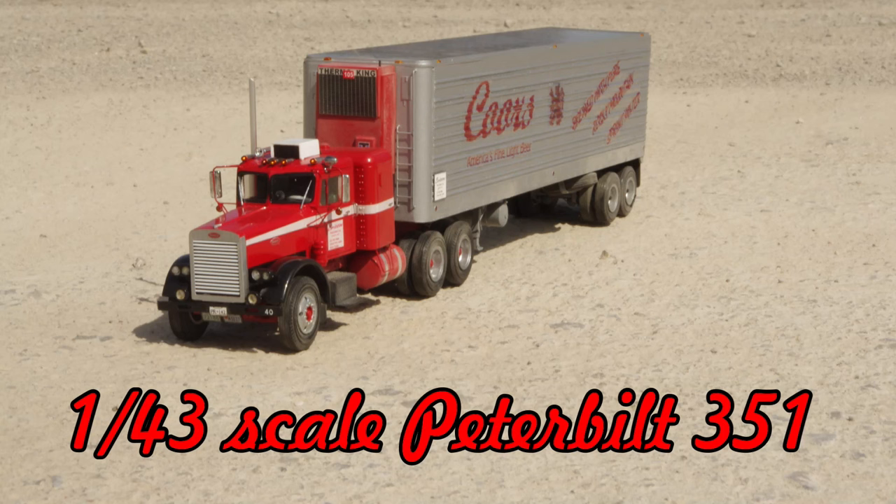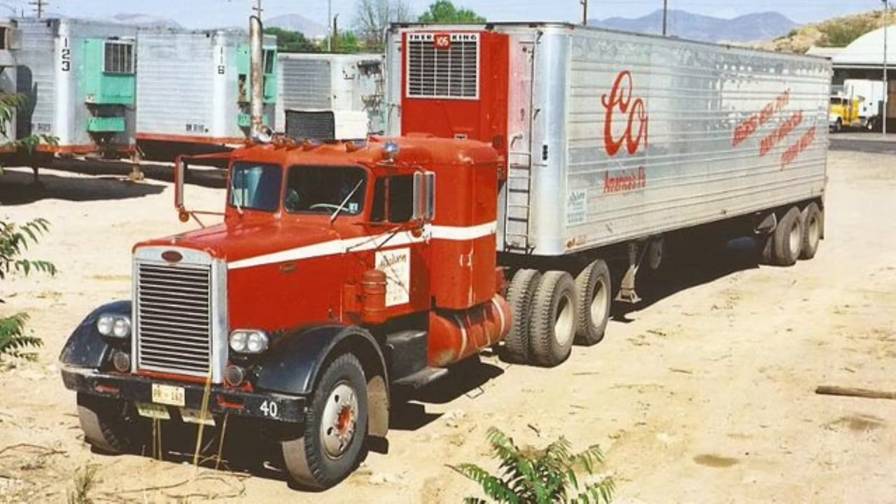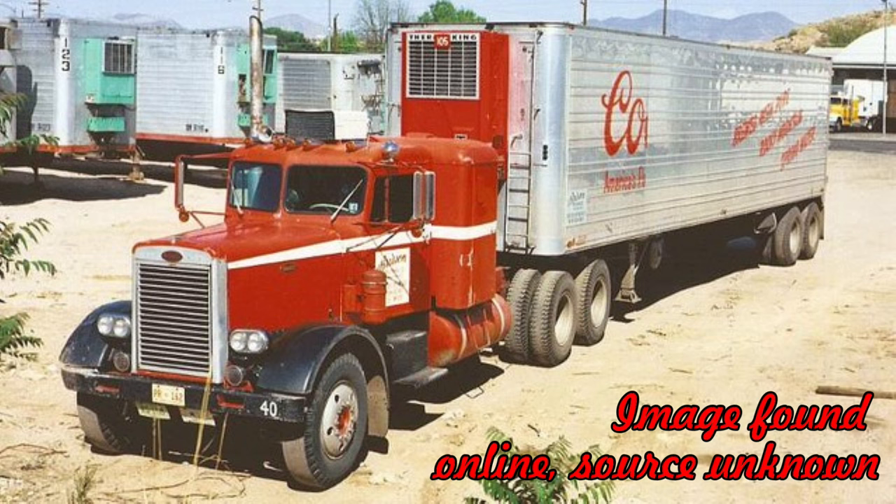This is a smaller scale model of a Peterbilt 351 tractor and refrigerated trailer, built almost 10 years ago and inspired by a picture of the real truck at an unknown location in one of the western states.